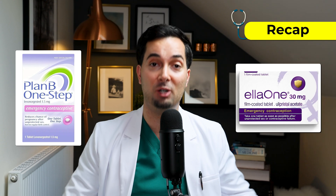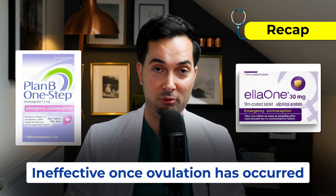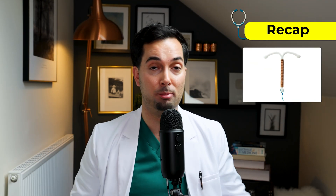To recap: Plan B and Ulipristal both delay ovulation. If you've already ovulated, they're not going to work — and that's when the Copper IUD is your best option.